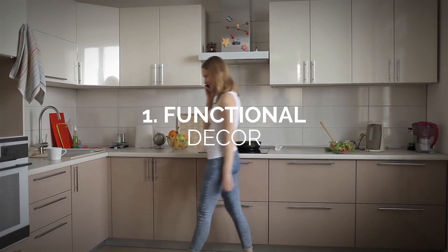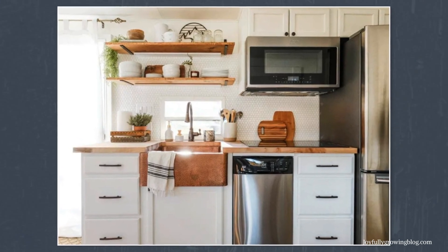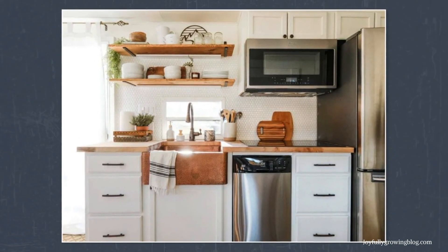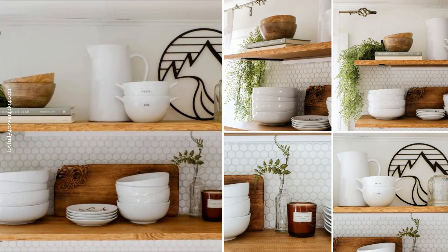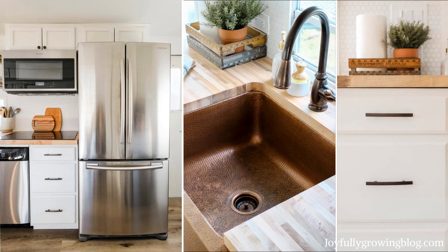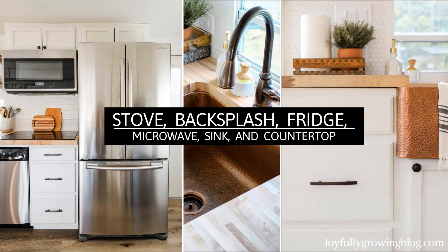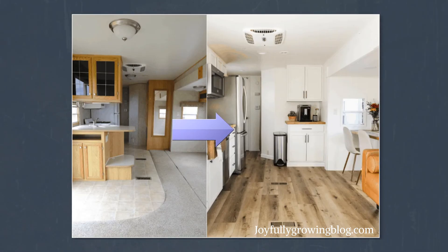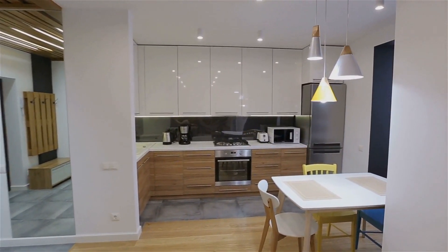Number 1: Functional decor. To avoid unnecessary extra costs, choose beautiful yet functional decor to accent and add character to your kitchen. Choose kitchen appliances, cookware, and utensils that complement your design style, effectively serving as decor as well. Choose to splurge on items you'll be using the most — like your stove, backsplash, fridge, microwave, sink, and countertop — and go for sleek and timeless options that don't take up a lot of space.